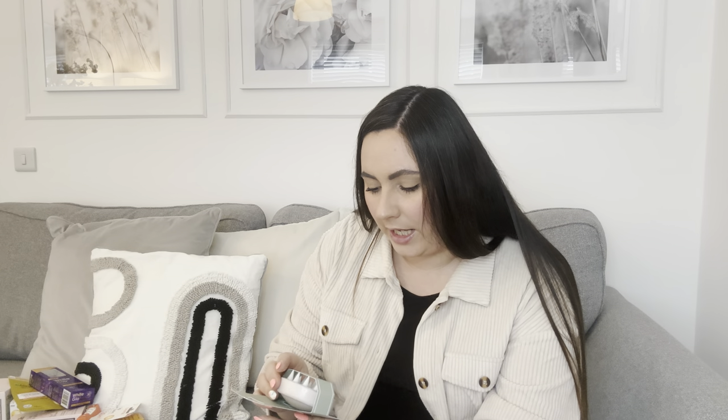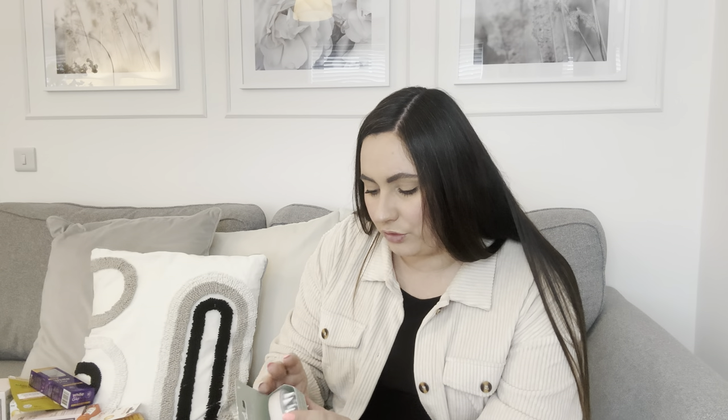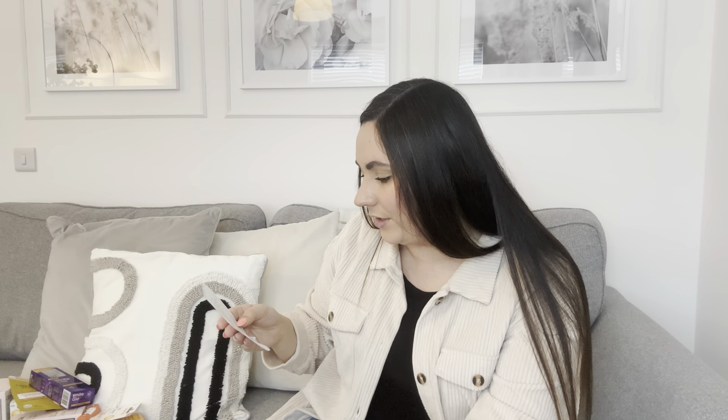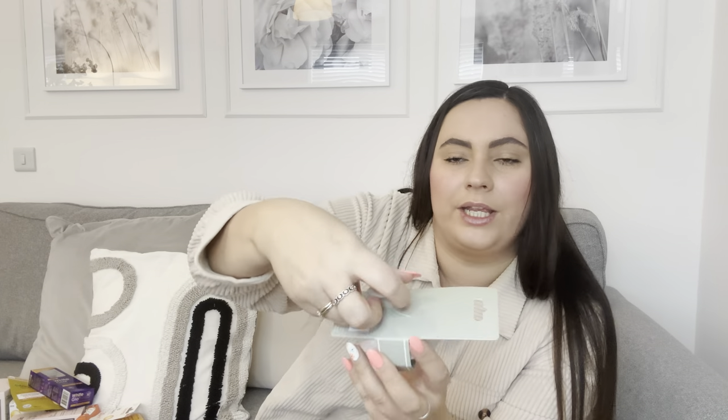The last beauty product is this eco scalp massaging brush made with biodegradable wheat straw. I've seen these everywhere — you use it in the shower to give your scalp a really good massage. It has soft, spongy bristles and a nice handle so it's easy to use. This was £1.49. That's all the beauty products done.